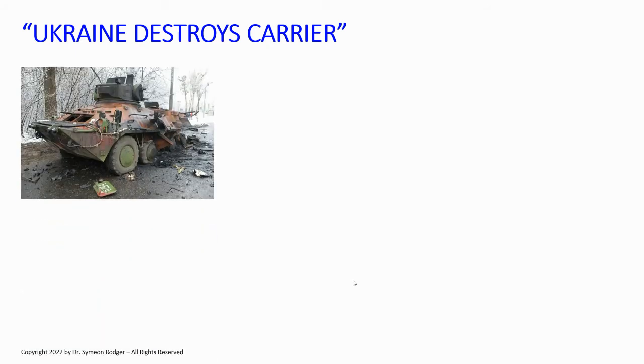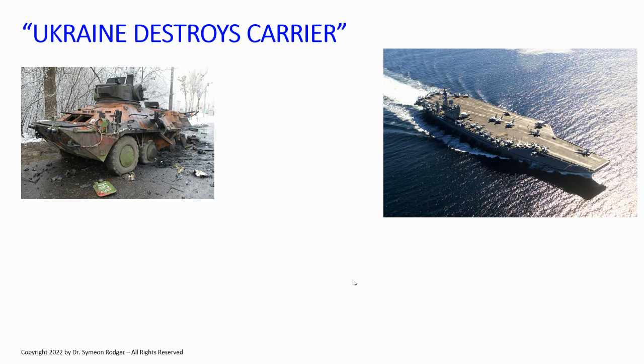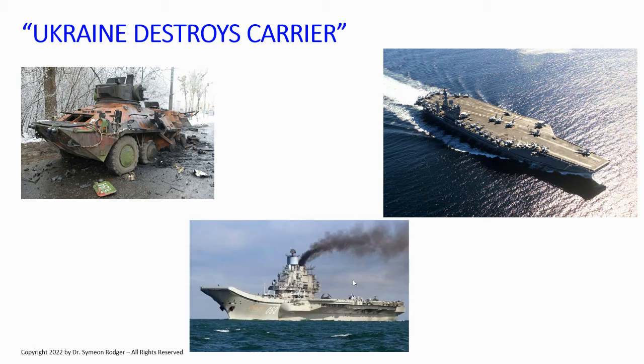This was an actual title on a YouTube video: 'Ukraine destroys carrier.' This illustrates why you need to know how words are used by people who understand military parlance. Anyone who knows military affairs, when they see the word 'carrier' used alone, only thinks of one thing — an aircraft carrier. Not an armored personnel carrier. This is an armored personnel carrier, a Russian BTR, and that's what the person who made the video meant. But the word 'carrier' alone conjures up the image of a warship — like this American Nimitz class carrier. Ukraine destroying a carrier would have meant Admiral Kuznetsov, Russia's only aircraft carrier — but it's thousands of kilometers away in a shipyard getting refitted.